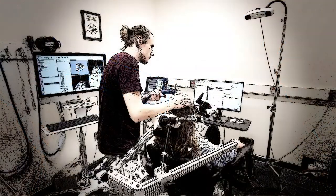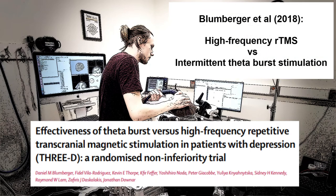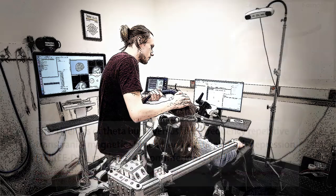The study published by Blumberger and colleagues in 2018, which led to the FDA approval of Intermittent Theta Burst Stimulation, compared two different protocols: a high-frequency TMS protocol similar to the ones used previously, and the Intermittent Theta Burst Stimulation protocol. Let's have a look at those two protocols.